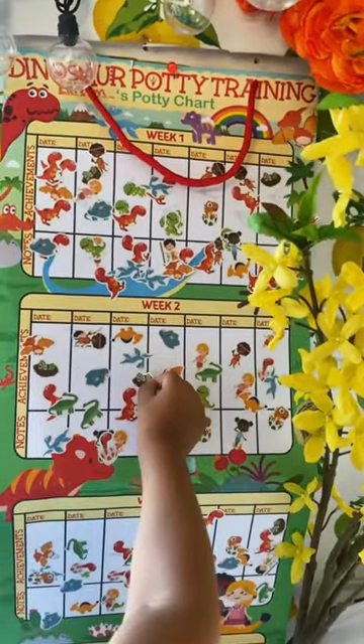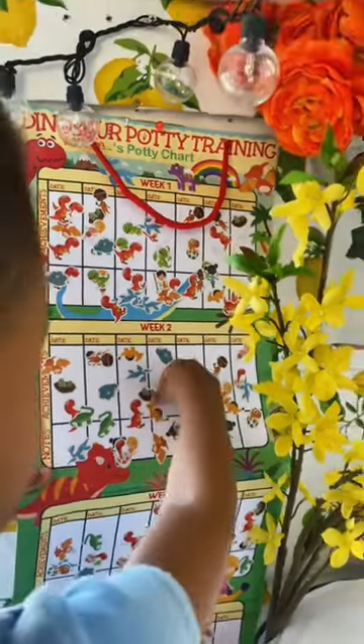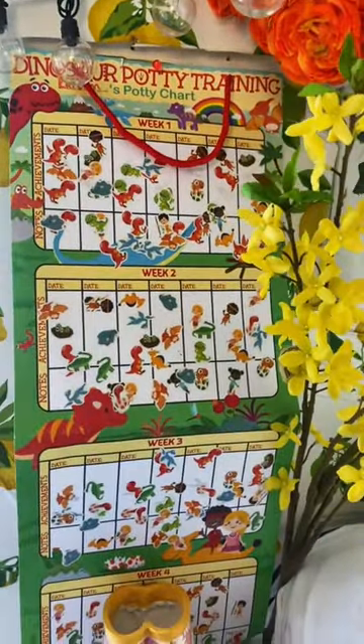He was able to pick which sticker he would want to put on the wall, and this chart goes for four weeks, so he nailed it. He learned pretty quickly after three days.